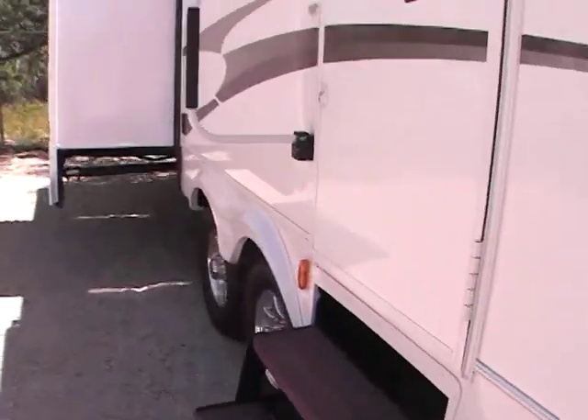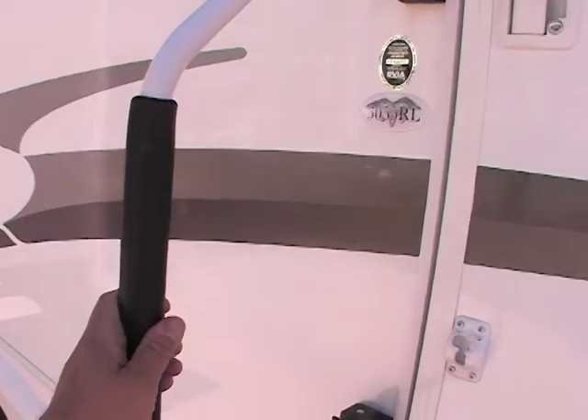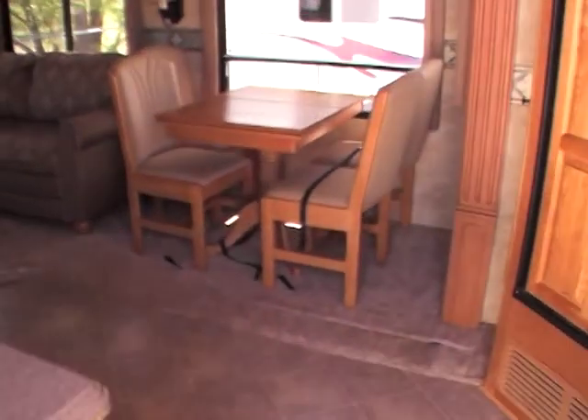This unit does have a central vac system. It has a nice big grab handle when you walk on the inside. Extremely nice. You come on the interior — just a great layout.